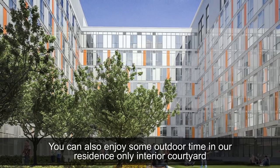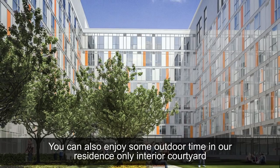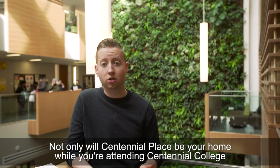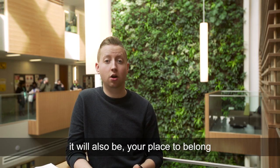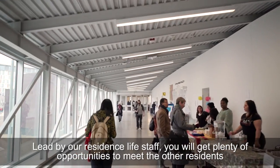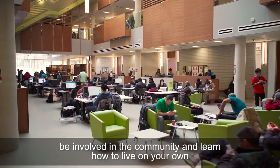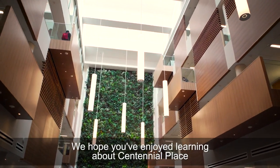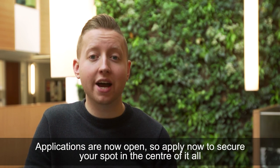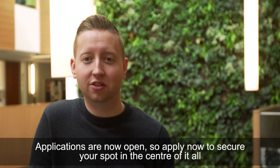You can also enjoy some outdoor time in our residence-only interior courtyard. Not only will Centennial Place be your home while you're attending Centennial College, it will also be your place to belong. Led by our Residence Life staff, you will get plenty of opportunities to meet other residents, be involved in the community, and learn how to live on your own. We hope you have enjoyed learning about Centennial Place. Applications are now open, so apply now to secure your spot in the center of it all.